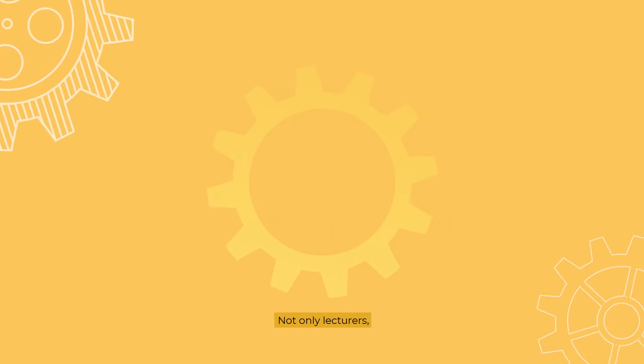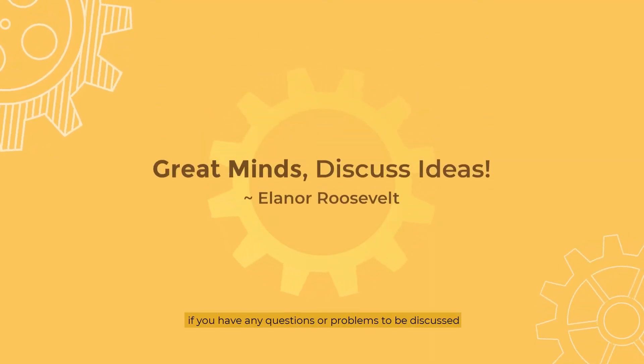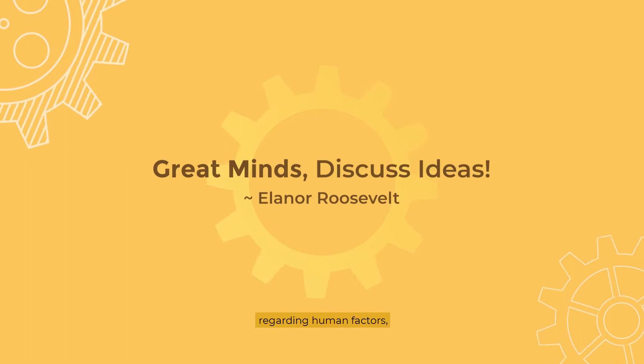Not only lecturers — if you have any questions or problems to be discussed regarding human factors, our lab's assistants are ready to help.